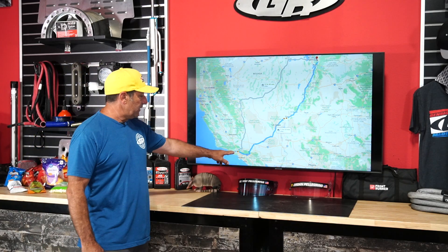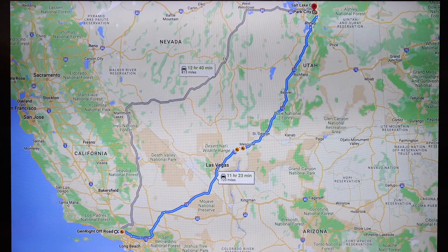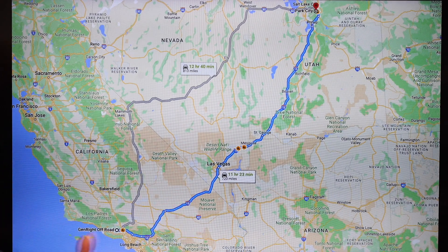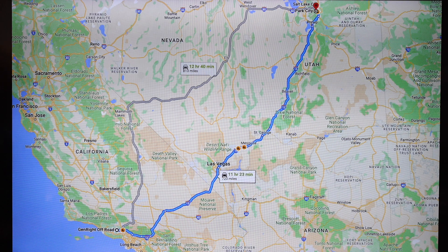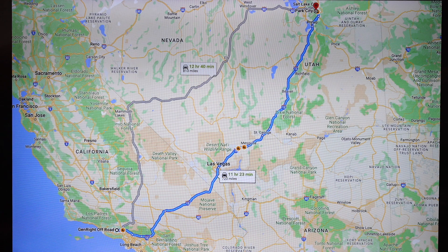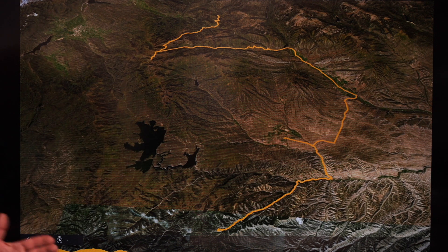It started with us leaving Gen Right in Simi Valley and driving to Park City. Part of the reason I'm talking about this is to demonstrate the road worthiness of our EXS suspension — it also applies to our Elite and Tracer. Any Gen Right suspension I build so it's not only good off-road but great on road too. We had no problem driving over 750 miles to get to the start of our event, and the Jeep drives perfectly on 40-inch tires.